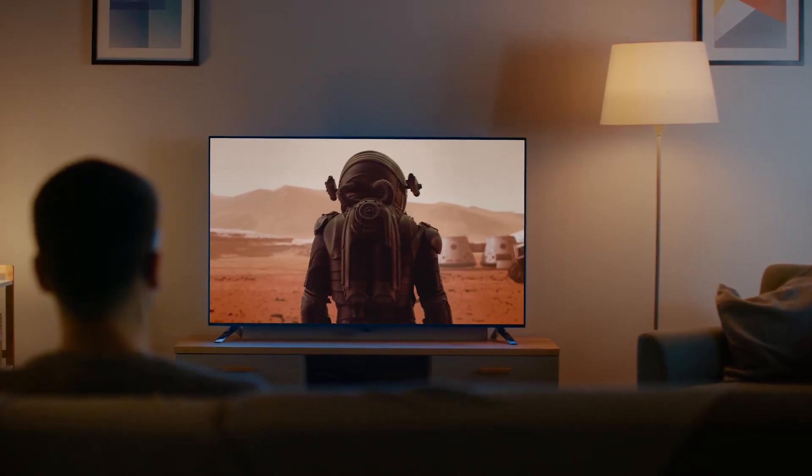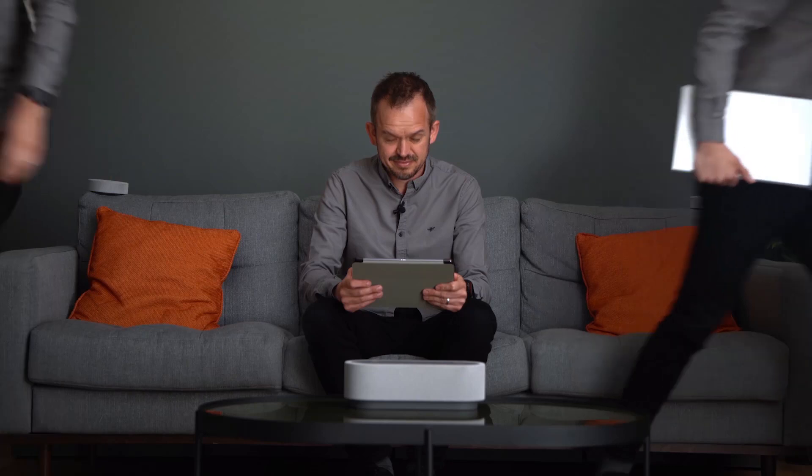We all love sitting on the sofa and watching TV from time to time, but often most of us watch things on our phones, tablets or laptops in different parts of the house — whether it's in our bedrooms, in the office or even at the kitchen table. We want to take our entertainment with us.